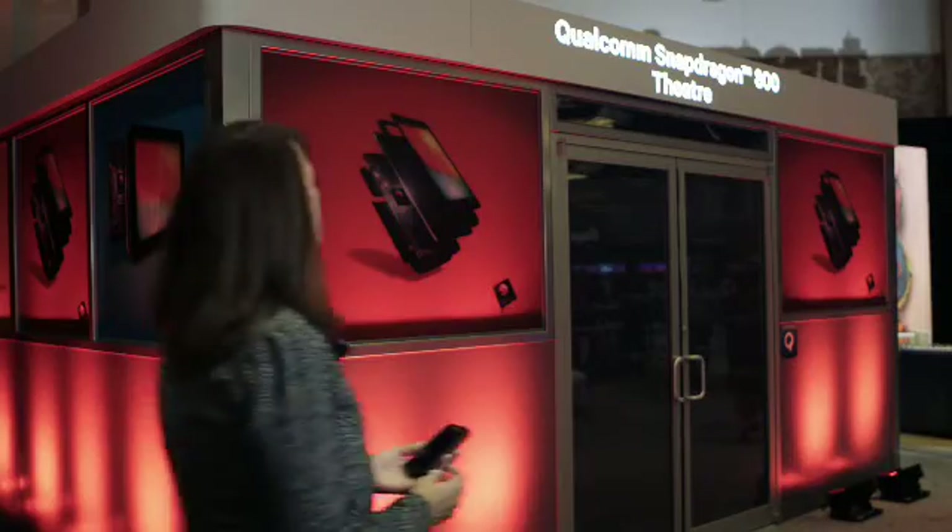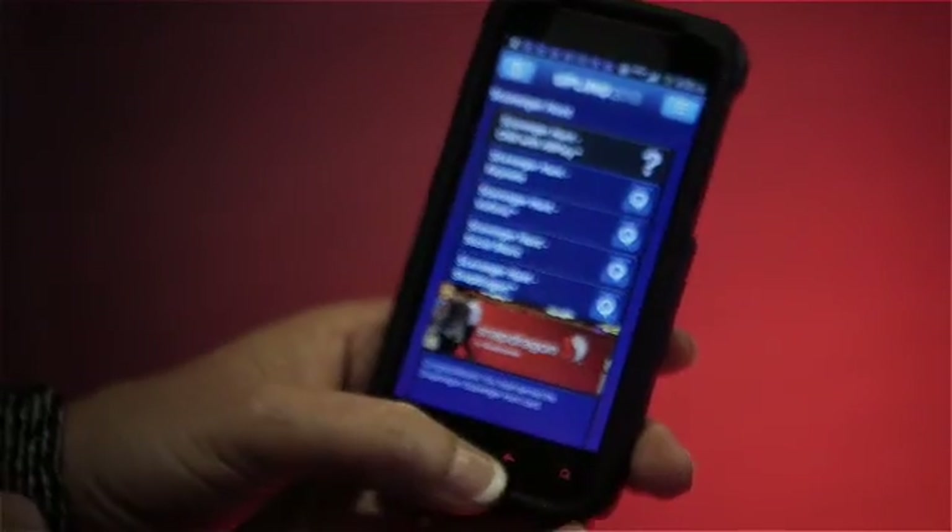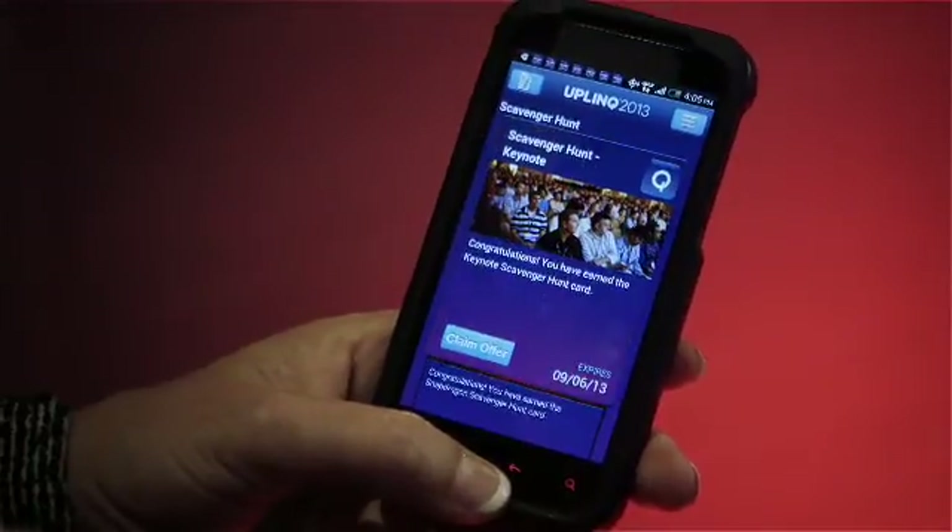At Uplink, we're showing this off with fun and games with our scavenger hunt and checking you into sessions. But there are real-life applications to consumers, as well as to companies and brands, to really engage with their customers, increase sales and loyalty, and make it fun.